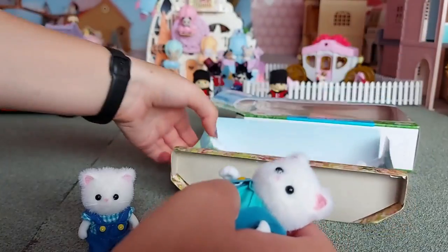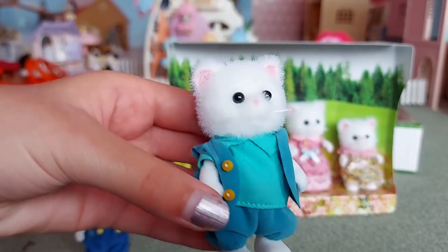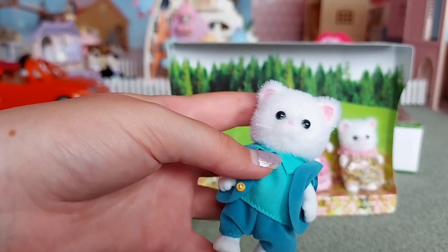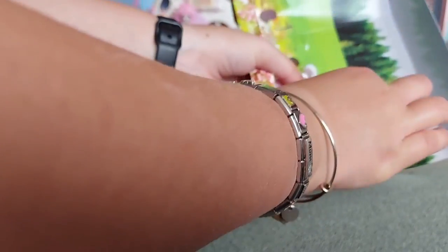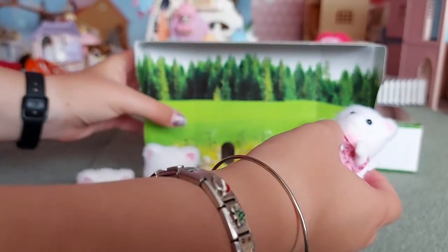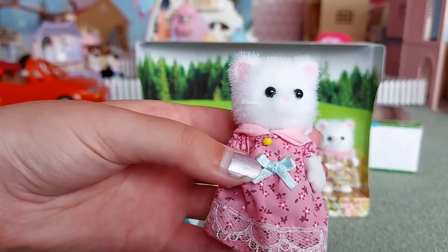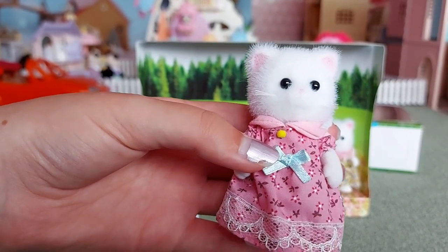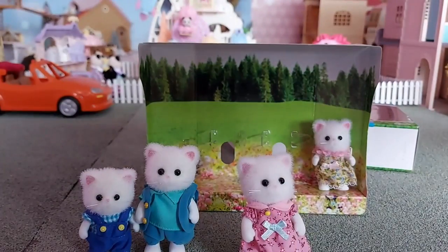Here is the father. He's wearing a lovely blue outfit — so fluffy! So now I'm getting the mother out. She's wearing a lovely pink dress with a little blue ribbon. I think it matches the dress that the worn out squirrel sister is wearing in the Beechwood Hall gift set, which I reviewed the other day.